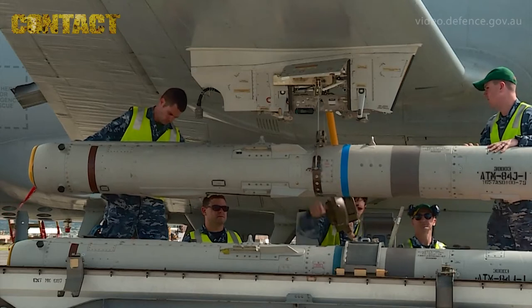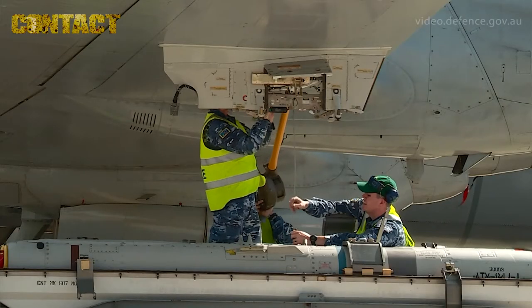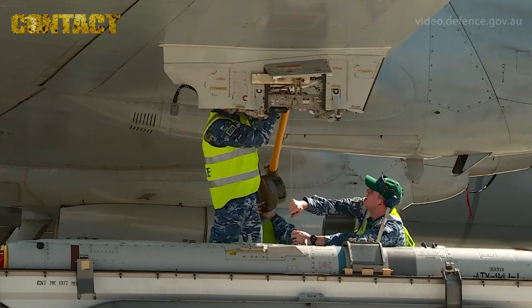Today we just loaded the Orion with an ATM-84J Harpoon, which is a telemetry exercise harpoon. So it does everything a real harpoon would do, except for explode on the target. Having a harpoon missile here on RIMPAC is really the culmination of months of training and hard effort.